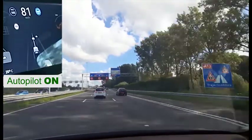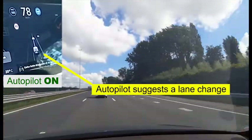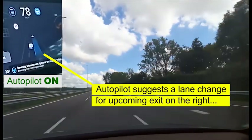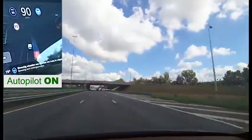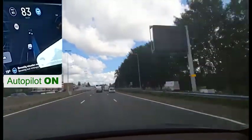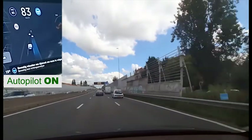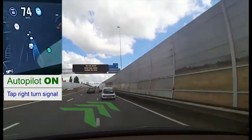We are approaching Rotterdam and have to take the right exit. Autopilot indicates that a lane change is upcoming. I tap the right indicator to merge into the right lane for the upcoming exit, and the car neatly slots in behind other traffic.